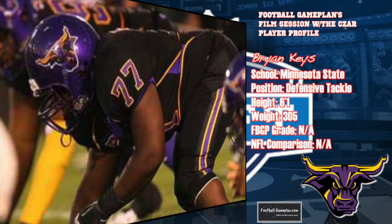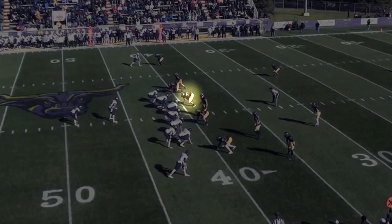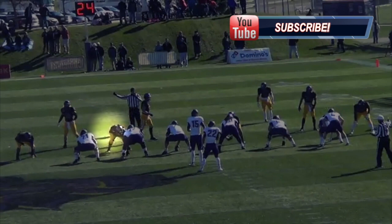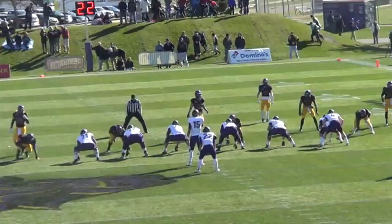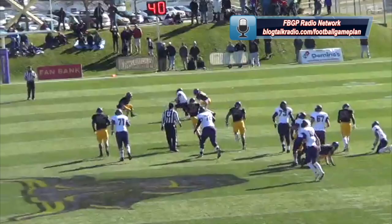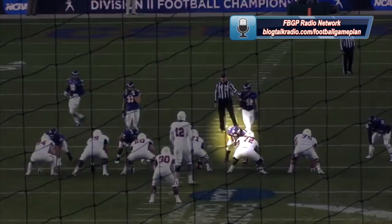Brian Keyes played mainly the one-tech, the shade, and nose tackle for Minnesota State, and the one thing I wanted to see was how strong at the point of attack he was, and needless to say, I came away highly impressed. You see here versus Sioux Falls, Keyes is able to shock and drive as he puts the center on skates and drives him into the quarterback. You'll get a better illustration of this from the end zone cam. As Keyes begins to collapse the pocket, the quarterback was forced to rush the throw and wasn't able to get enough power onto it. Here versus CSU Pueblo, the offensive line attempts to wash him down, but he's able to anchor, hold his own, and make the play.